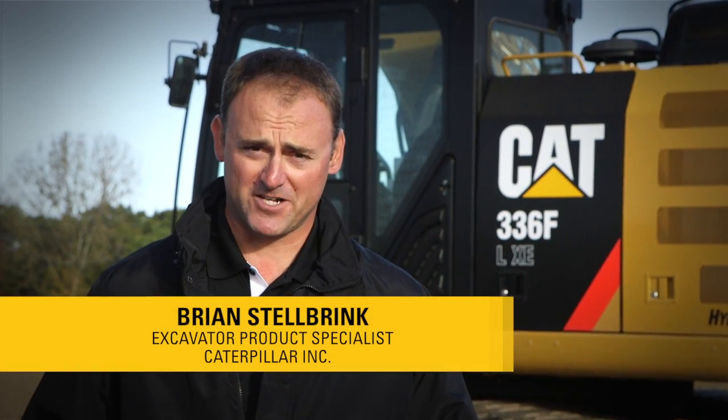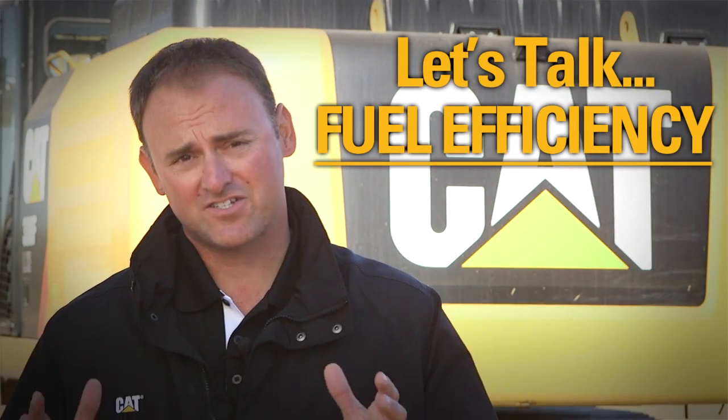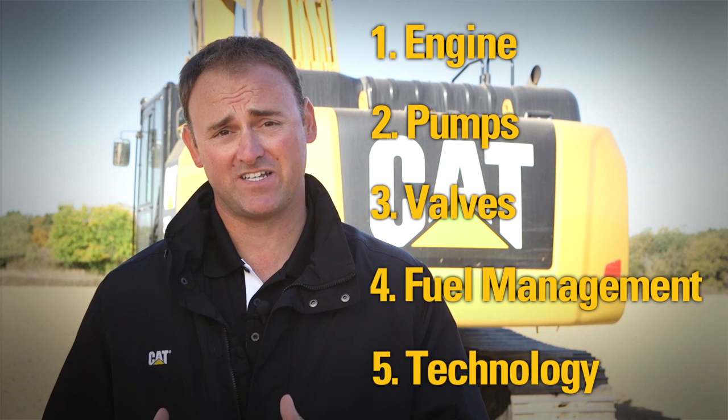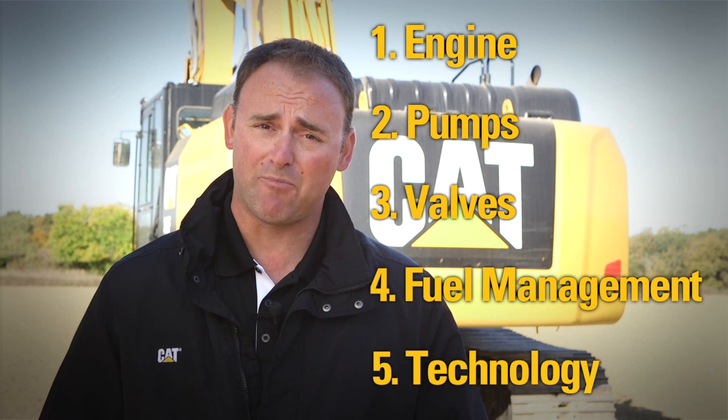Hi, I'm Brian Stelbrink, product specialist with Caterpillar. Today I'd like to talk about hydraulic excavators. Let's talk fuel efficiency. We define fuel efficiency as the amount of work that you get done for the amount of fuel that you burn. Here are the top five areas that we focus on to help increase productivity but lower your overall operating costs.